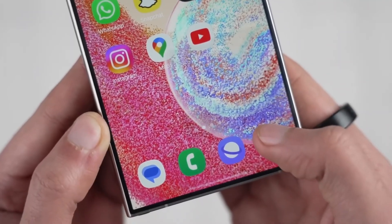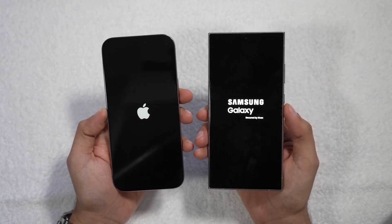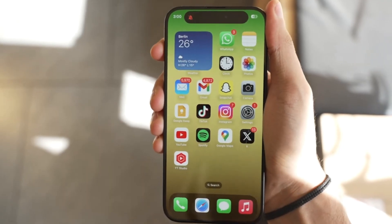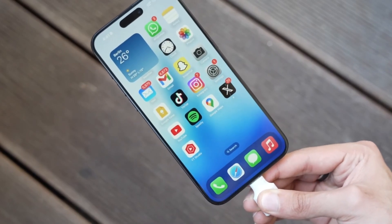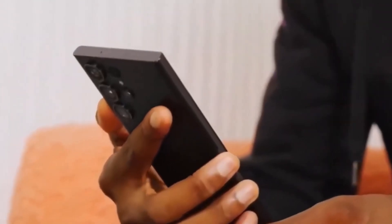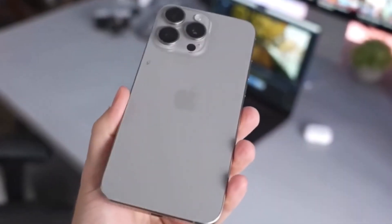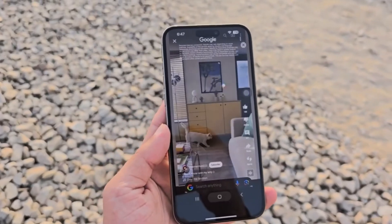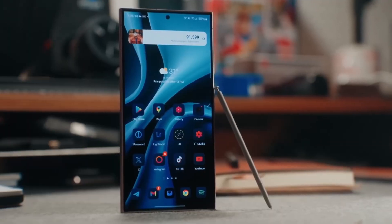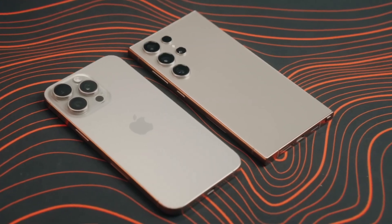Now onto the display. Both phones deliver top-tier screen technology. The iPhone 16 Pro Max boasts a 6.9-inch OLED display with a buttery smooth 120Hz refresh rate, and you also get the always-on display feature, which lowers the refresh rate to just 1Hz when the phone is idle. Samsung's Galaxy S24 Ultra isn't far behind with its stunning 6.8-inch AMOLED display that also supports 120Hz and an always-on feature. One advantage Samsung brings is an anti-reflective coating, making outdoor visibility much easier in bright sunlight — something the iPhone lacks. The iPhone 16 Pro Max tends to lean towards warmer yellowish tones, while the Galaxy S24 Ultra has a cooler, more tealish hue. A standout feature for the iPhone 16 Pro Max is its ability to drop its brightness to just one nit for easier nighttime viewing, great for late-night scrolling.